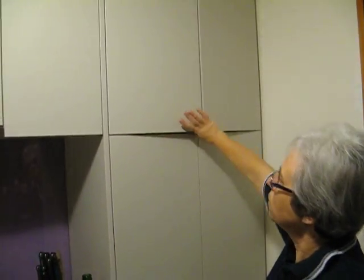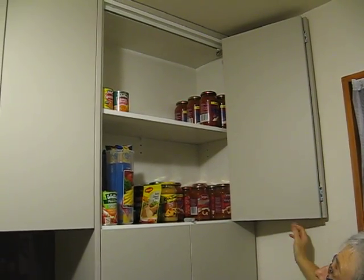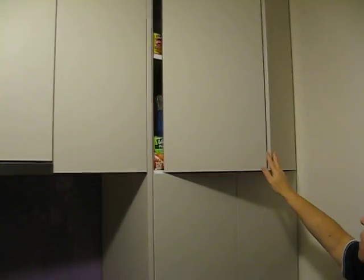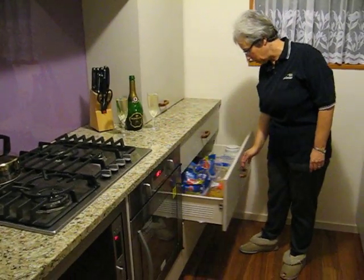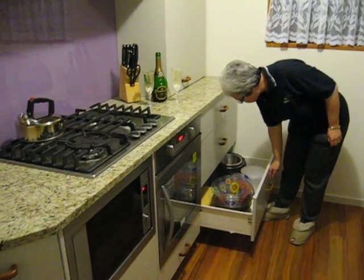Push it open. And we still haven't filled the top shelves up, so we've still got space. It's cool. And the drawers — utils, pasta, rice, bowls.